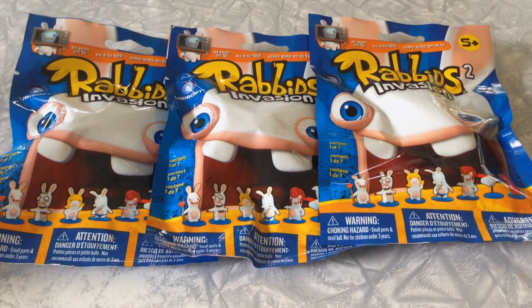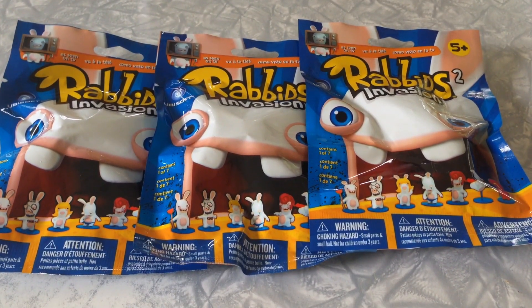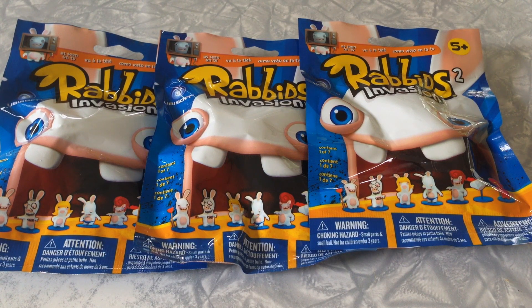Hey, what's up guys, welcome to Maze Unboxings! Today I have Rabbits Invasion. I'm actually away at the cottage — look at that, it's beautiful. That's why you haven't seen any subscription unboxings from me, but you will when I get back and I'll be spamming them. I apologize for my dog — my sister and my dad are kayaking and he's not, so it's a little bit crazy.